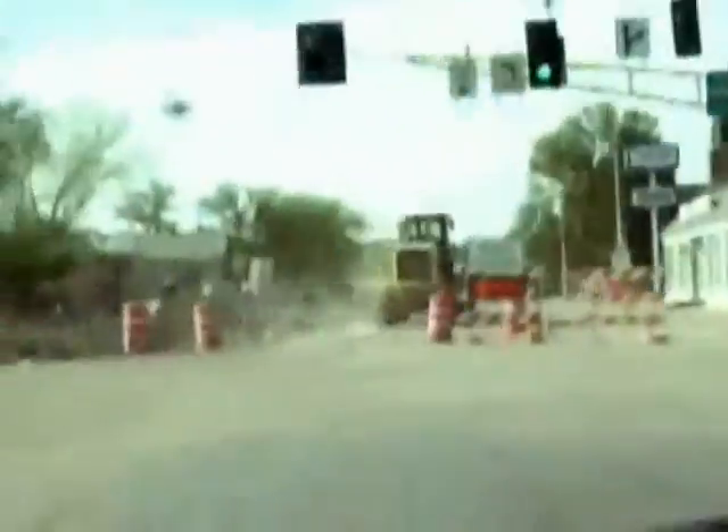I'm heading home, and I'm just gonna take a straight shot video down Broadway to see how the construction is progressing. It turns out that's actually not possible — it's a detour.